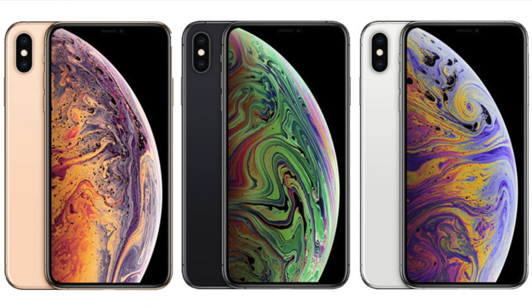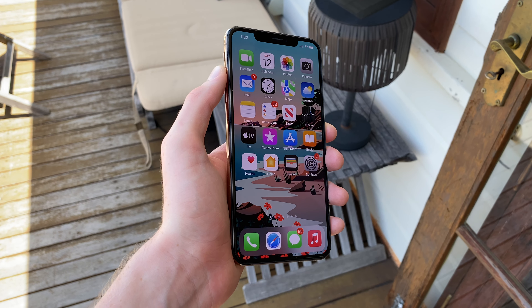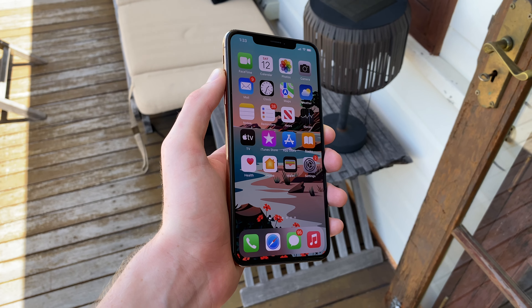But the XS Max's high-end nature doesn't just go as far as looks, as due to the premium materials, it still feels solid and sturdy in the hand — like it's not going to bend in half or anything. Although for some, the 6.5-inch screen size is going to be clunky to carry around, and you'll definitely have a hard time trying to use it with one hand.